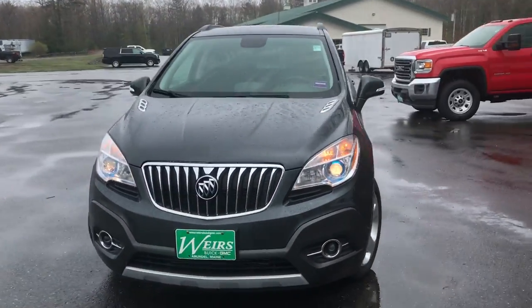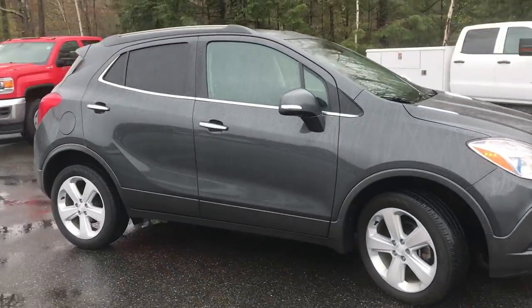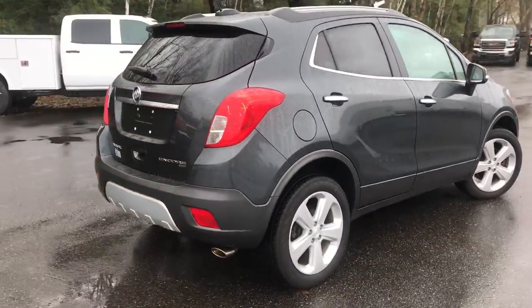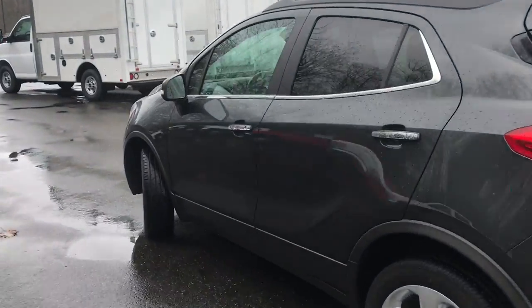Good afternoon over here at Wears Buick GMC Route 1 in Arundel, Maine. I just wanted to do a quick walk-around video of this 2016 Buick Encore all-wheel drive that we have here at the dealership. It's in very good shape. It's got a little over 26,000 miles on it.